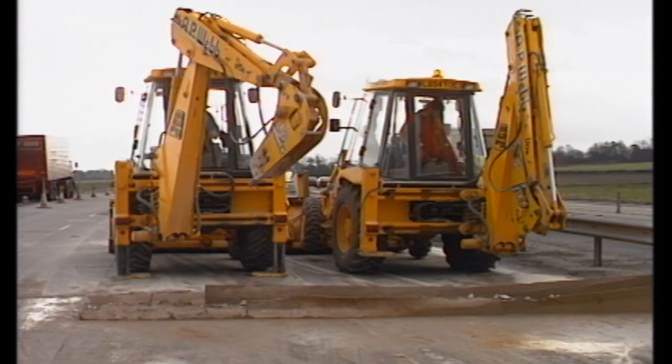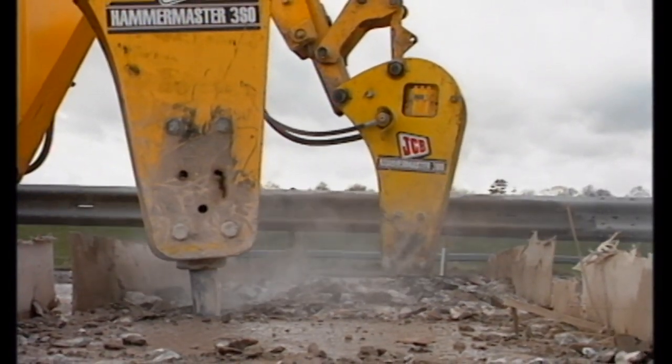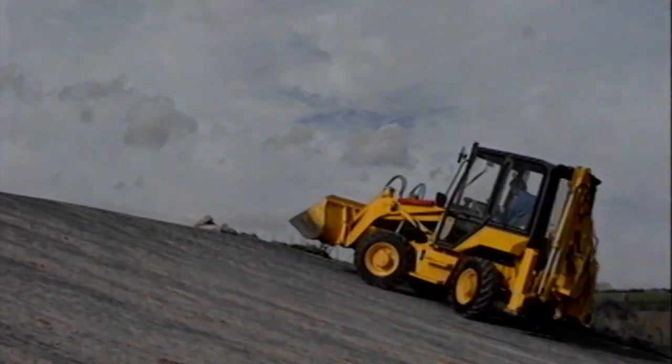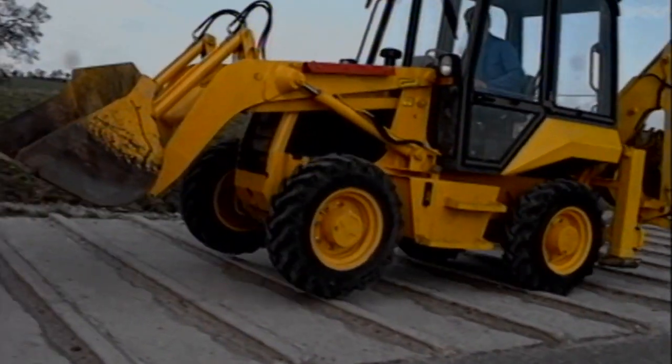It made a multitude of construction tasks easier, faster, and less labour intensive and significantly safer. The fact that a single manufacturer has now produced more than three quarters of a million of these machines speaks to the ongoing significance of the backhoe loader.